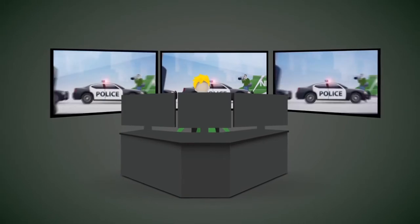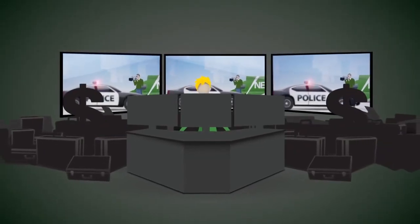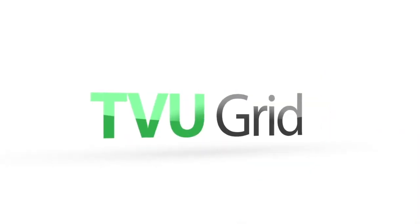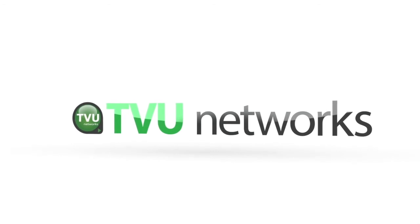Or even if you can, it requires complicated, expensive proprietary equipment. TVU Grid, a revolutionary new product from TVU Networks, changes all that.